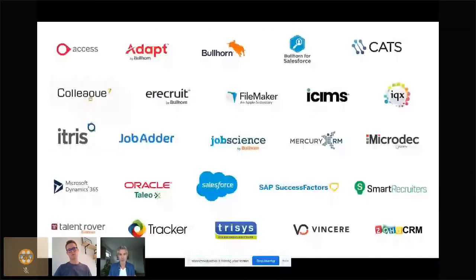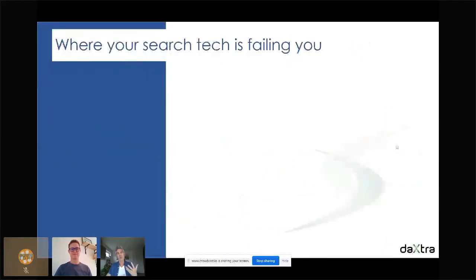On this page you can see some of the ATS and CRM systems we already integrate with. We currently integrate with more than 400 systems on the market. If yours is not there, absolutely no problem — we can definitely write an integration for you, as we've been doing for the past 20 years.